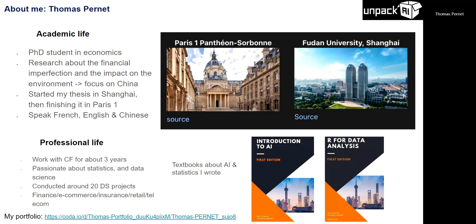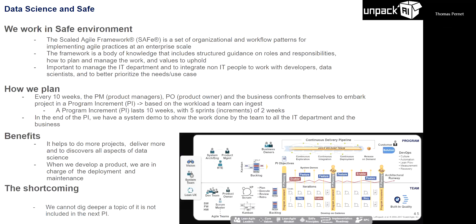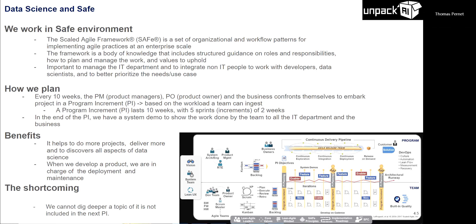Let's begin with how we coordinate data science projects in a bank. I don't know if you're familiar with the agile method, but here we use the Scaled Agile Framework, which is how we coordinate and manage projects between IT and the business. We have what we call a Program Increment, which takes about 10 weeks. For every 10 weeks, we need to deliver projects.